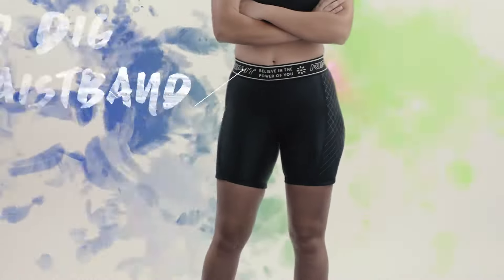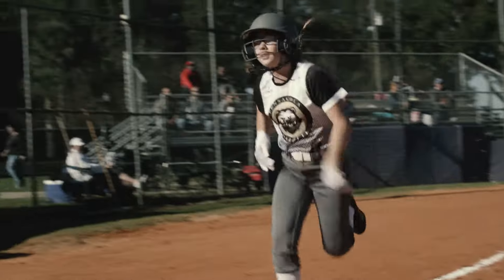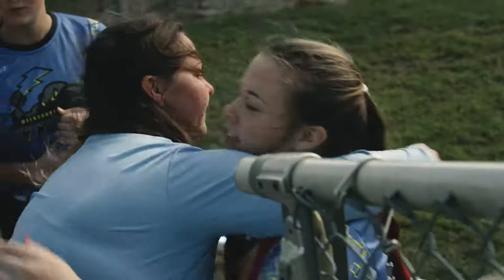Experience comfort and protection together in a stylish design. Be fierce. Be fearless. Be you.